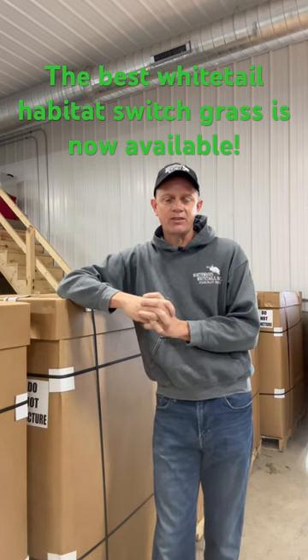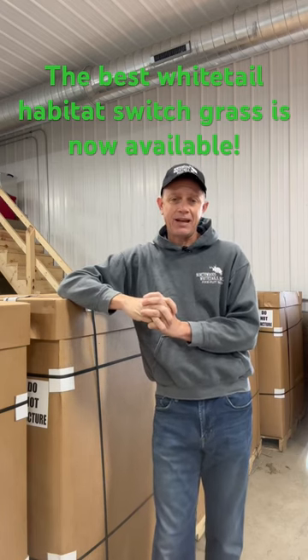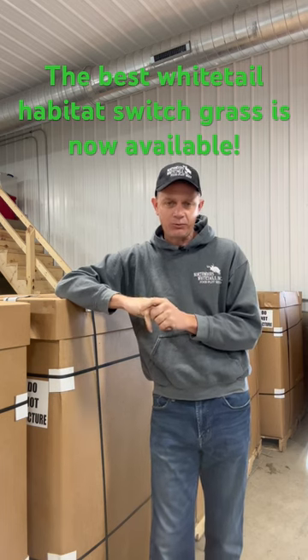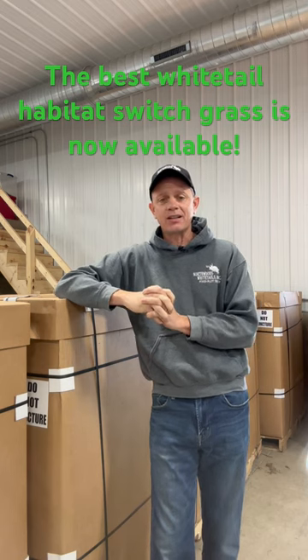Hey everybody, we want to talk about switchgrass this morning. I'm standing here in front of five totes of RC Big Rock switchgrass. I can look off and see three more totes, and I can see a tote of RC Tecumseh.